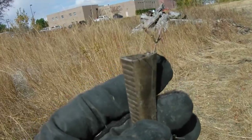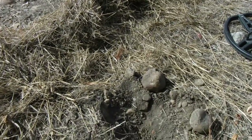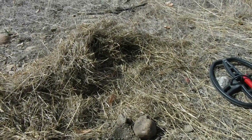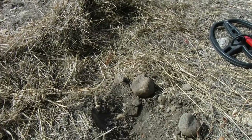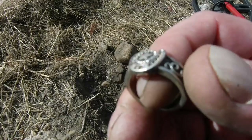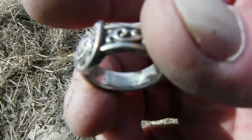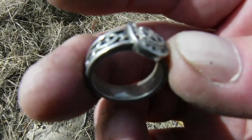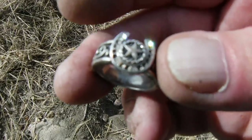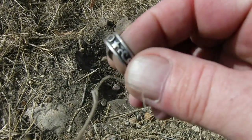On to the next hole. That hole there, about four inches deep in the rocks — found this. This is cool. This one does say nine to five on the inside. It's there but it's all corroded. I'll get her home, clean her up, and let you see it.